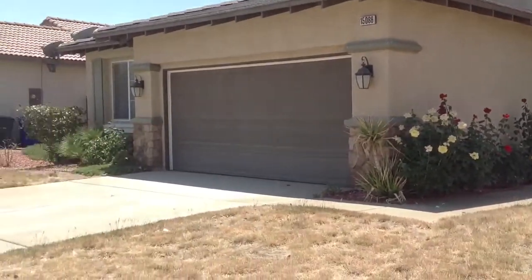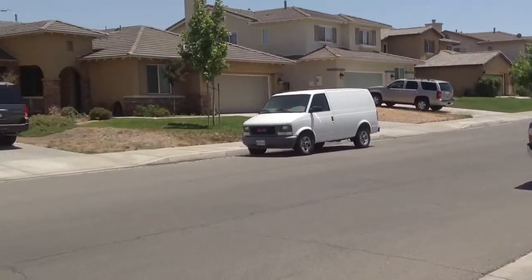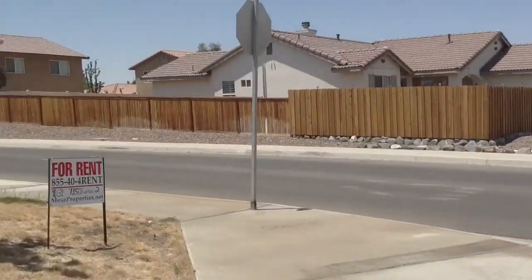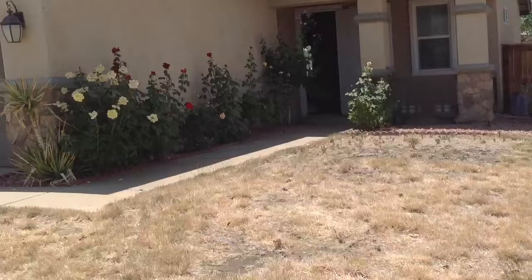What we have today is a nice four bedroom, three bath on Strawberry Lane. The cross street is Star. As you can see, it's a pretty quiet neighborhood. Let's go into the house.